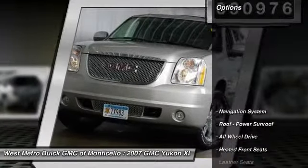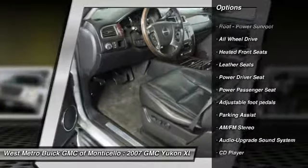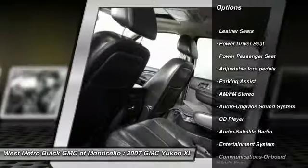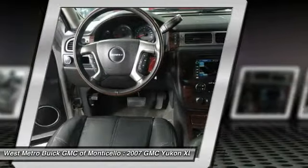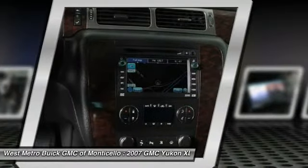Here are some of this vehicle's great options: all-wheel drive, power passenger seat, running boards, traction control, anti-lock braking system, navigation system, power steering, front air conditioning, Homelink garage door opener, cruise control.